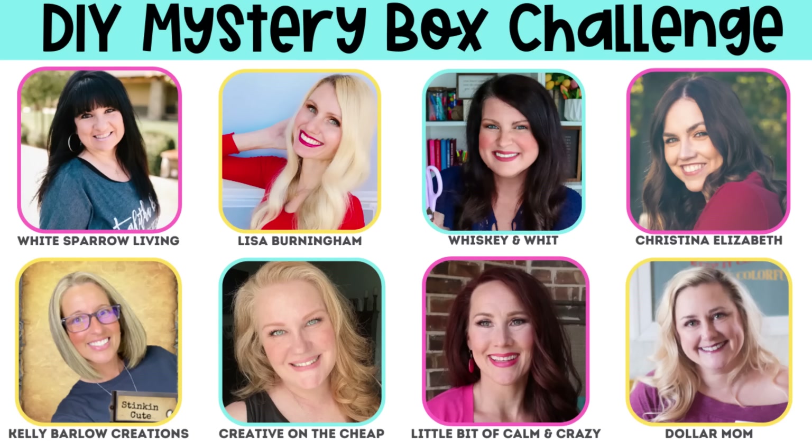If you're not familiar with the Mystery Box Challenge, it was created by Courtney over at Creative on the Cheap. She gets a group of DIY YouTubers together, and each one of us is assigned another person from that group that we have to send a box full of crafting goodies to. In each box, there are two challenge items that have to be a little bit difficult to craft with, as well as a twist every time around.